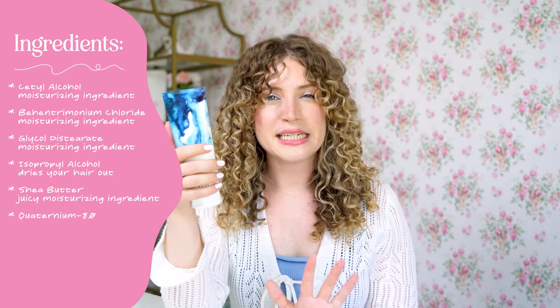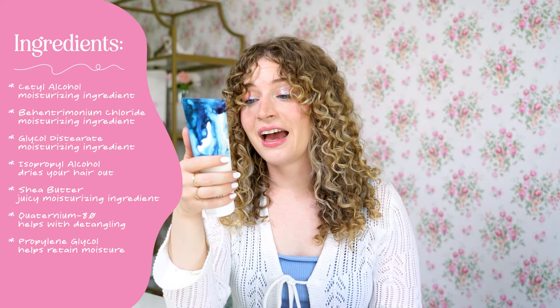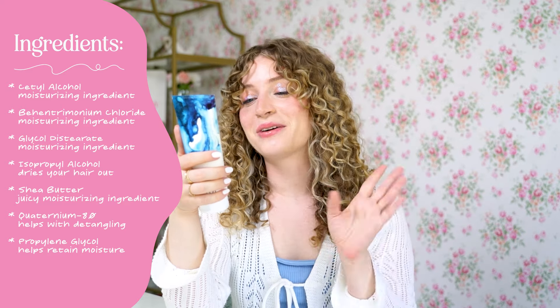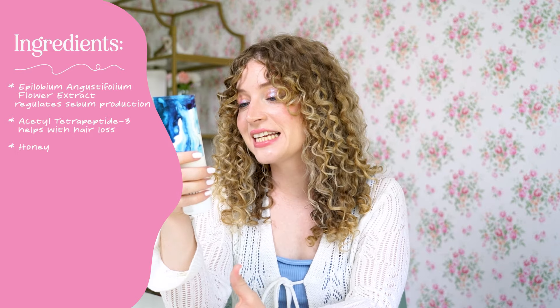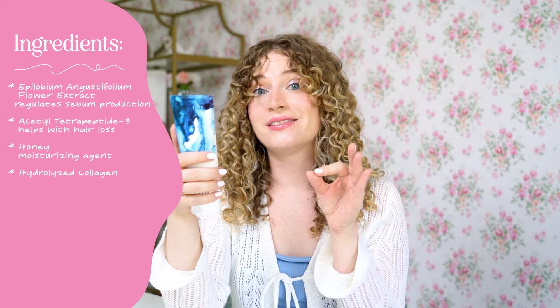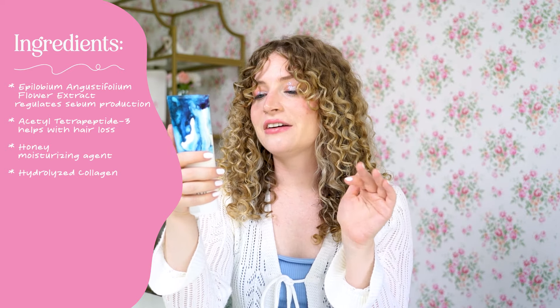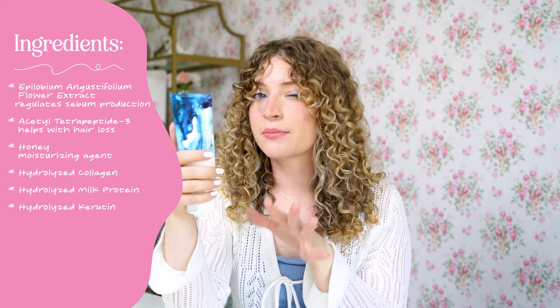Next, quaternium-80 helps with detangling. Then propylene glycol helps retain moisture. The flower leaf extract — I believe it's Epilobium — is great for sebum production, which is the oil that comes out of your scalp. Then acetyl tetrapeptide-3 is great for hair shedding and will help with hair loss. Honey is a great moisturizing agent. Then we have our proteins: hydrolyzed collagen, which is a big chain protein making this a super intense protein treatment, plus hydrolyzed milk protein and hydrolyzed keratin — so three proteins in a row.